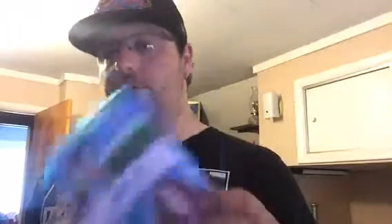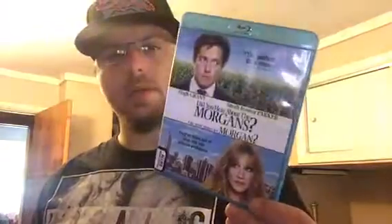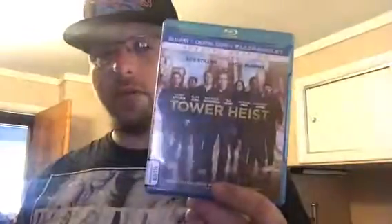Last stack. Big fan of Sarah Jessica Parker, so it's Did You Hear About the Morgans — funny film, definitely very heartfelt. Another one that was pretty good with a lot of good actors: Tower Heist.